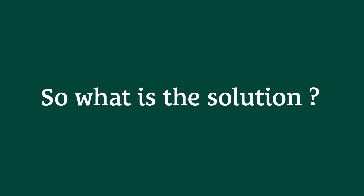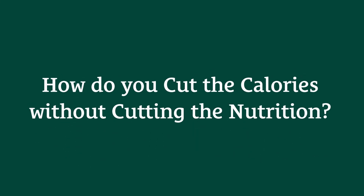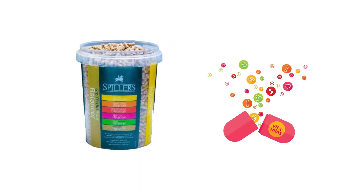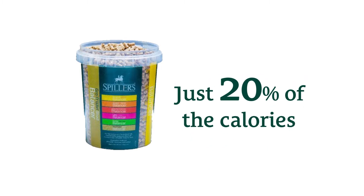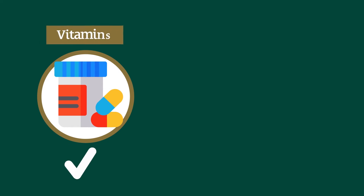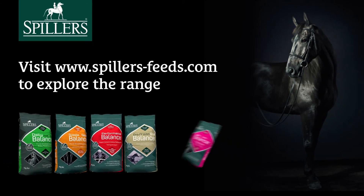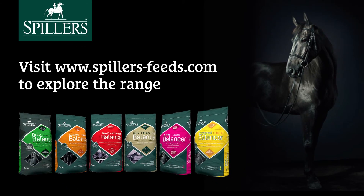So what is the solution, and how do you cut the calories without cutting the nutrition? The solution is to use a balancer. Balancers contain concentrated nutrients, but only 20% of the calories that horse and pony cubes provide. They can provide all the key vitamins and minerals to help deliver the nutrients your horse needs. Visit spillers-feeds.com to explore our range of balancers.